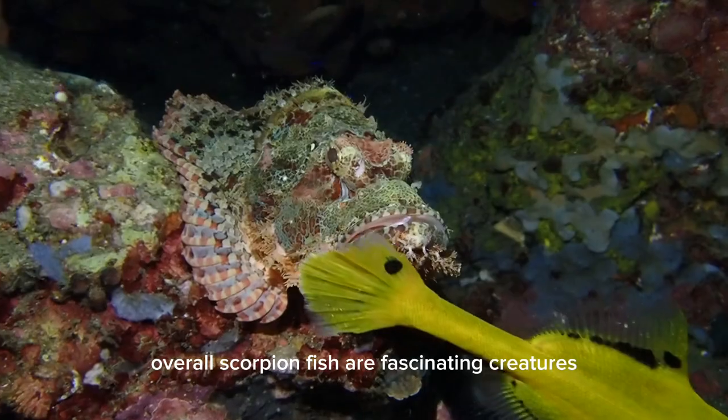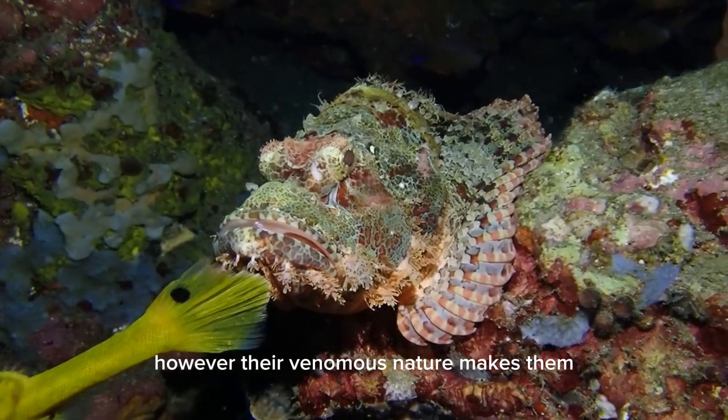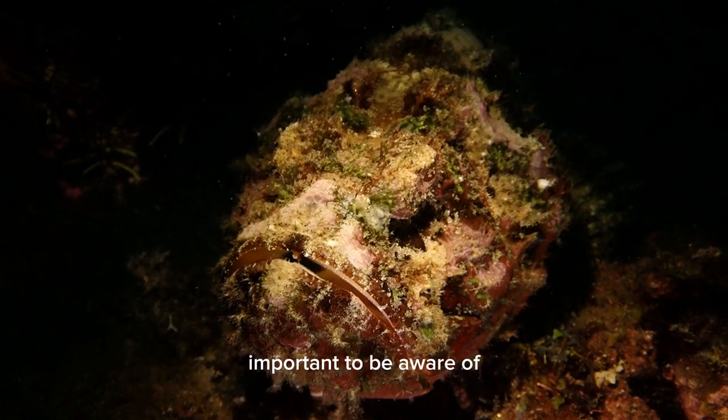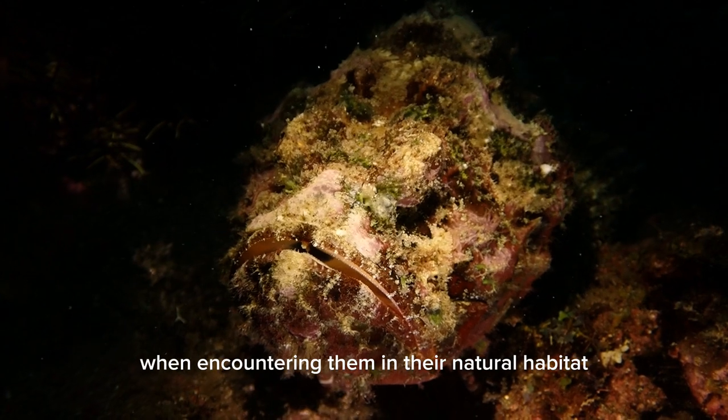Overall, scorpionfish are fascinating creatures with unique adaptations and a striking appearance. However, their venomous nature makes them important to be aware of and admire from a safe distance when encountering them in their natural habitat.